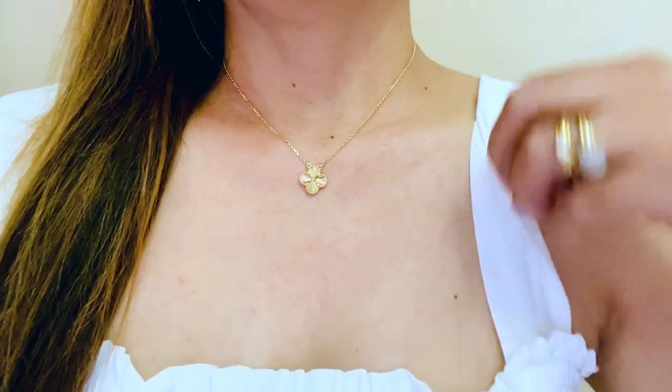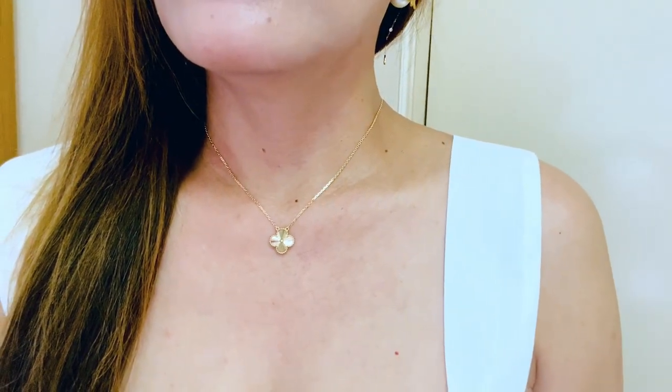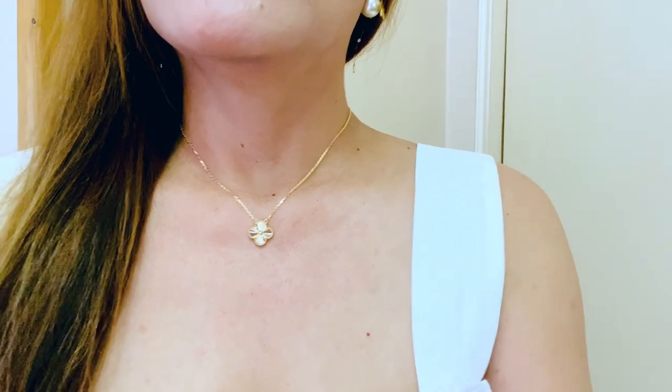I think this is 17 inches, if I'm not mistaken. And you can see how shiny the pendant is, as well as the chain. The laser cut design on the pendant shines with the light. It's really shiny and it looks like it's a stone, but it's actually not. It's full gold.